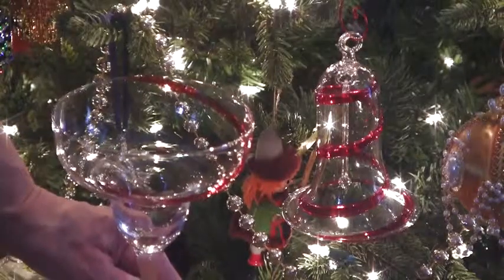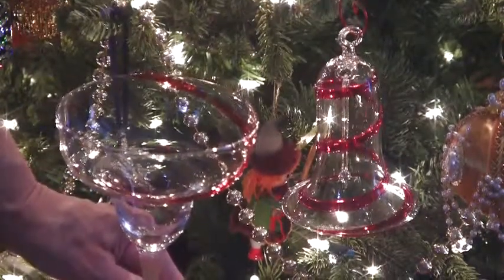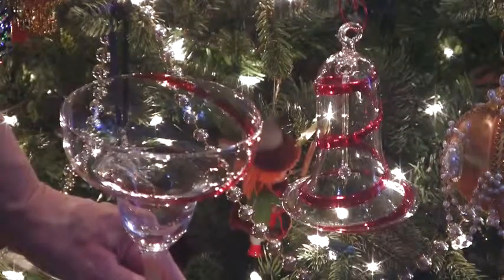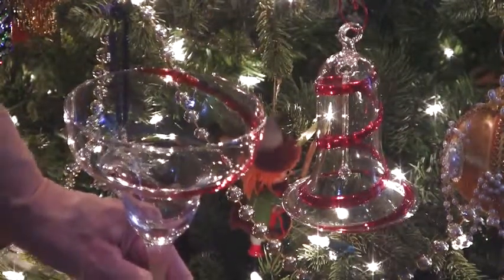Something else unique is that this year Pat finally found her Christmas margarita glasses. And not only that, she actually found a matching bell ornament in a local consignment shop. Have that for luck.